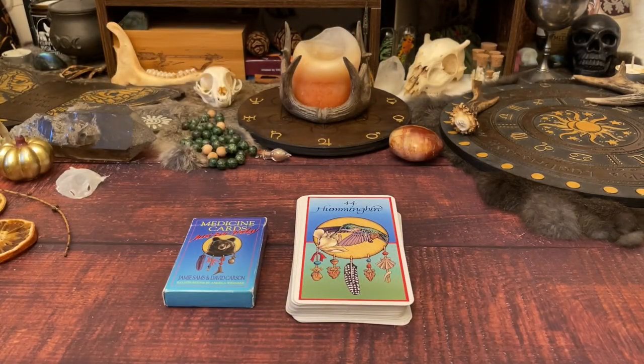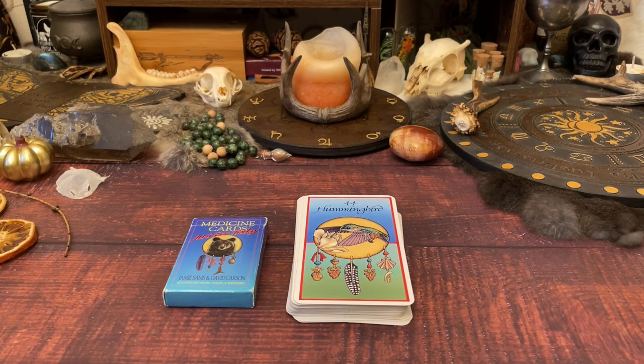Welcome back to part three of my deck collection series — this is the second portion of my animal decks, specifically the oracle portion. I have quite a few animal decks. If you're not familiar with the series or myself, watch part one where I briefly explain why I'm doing this, how I approach tarot, and how I feel about the amount of decks I have. I have eight more to film.